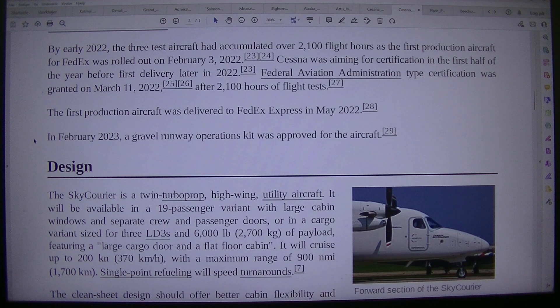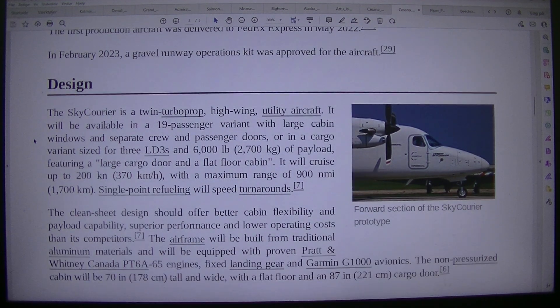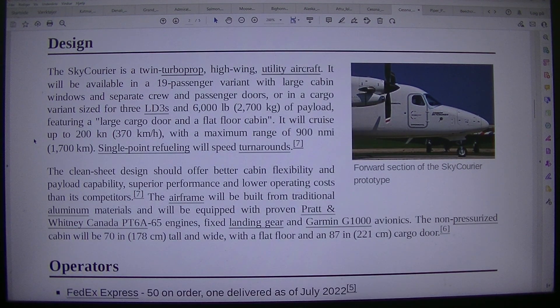In February 2023, a gravel runway operations kit was approved for the aircraft. Design: Forward section of the Sky Courier prototype. The Sky Courier is a twin turboprop, high-wing, utility aircraft.